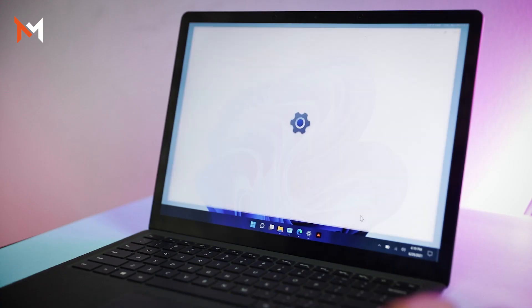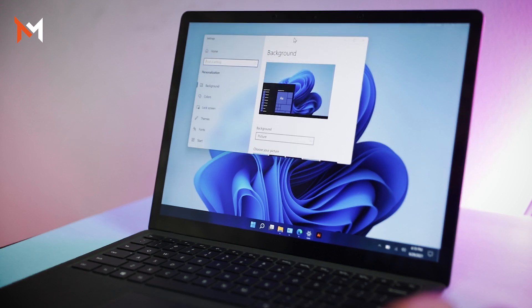Honestly, Windows 11 feels like the Windows 10 era theme with some rounded corners on every window. Basically, the main changes are made visually with some interesting features.